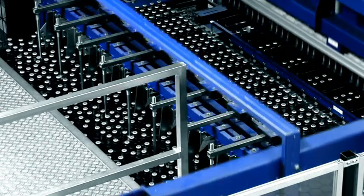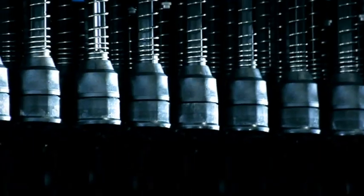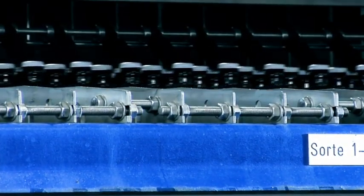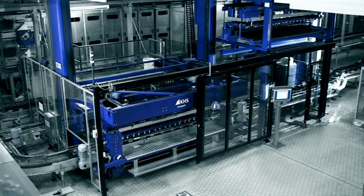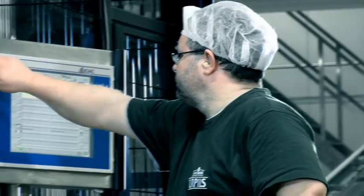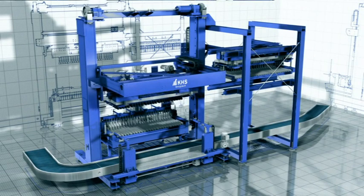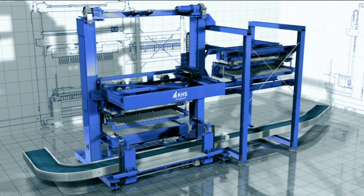The KHS InnoPass PPZ is a space-saving, high-performance system that is ideal for compact lines. Automatic format changeover is another step towards high line availability, where lane plates, bells, and crate-centering devices are changed quickly and reliably.